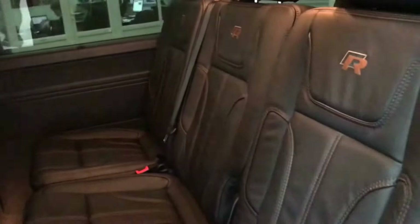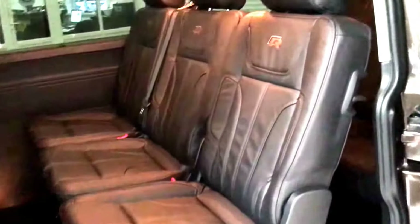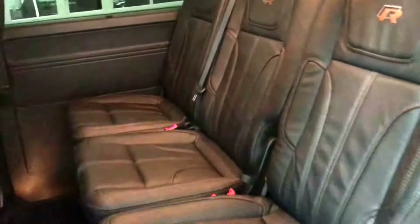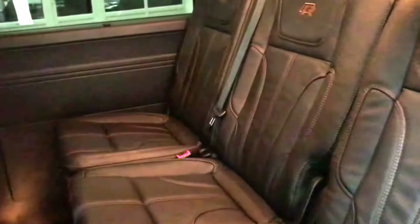Inside, it's a nine-seater with full leather trim — bespoke premium leather, R style. There are three individual seats in the middle here, all of which come out independent of each other, so you can rearrange it to suit if you're carrying other things.